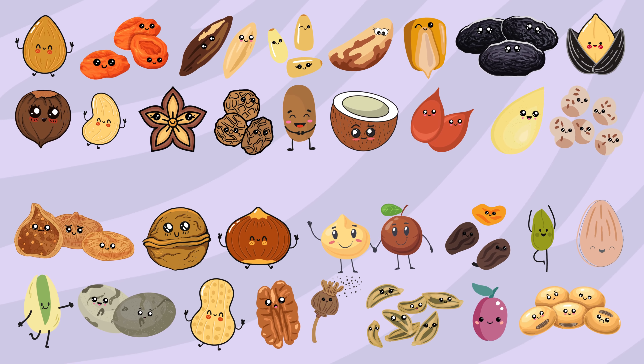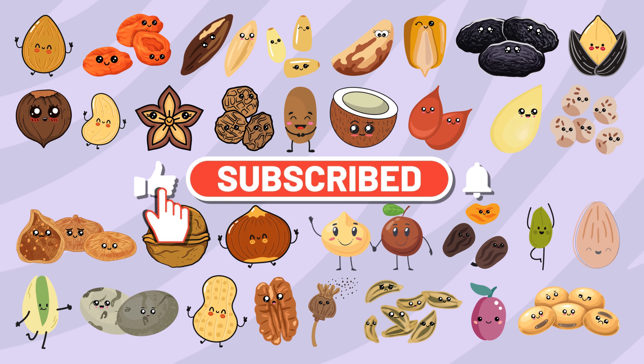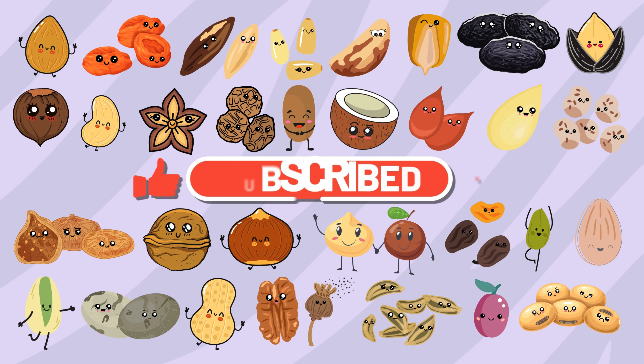You did it! Congratulations! Give yourself a clap. Thanks for watching. Don't forget to subscribe. See ya!